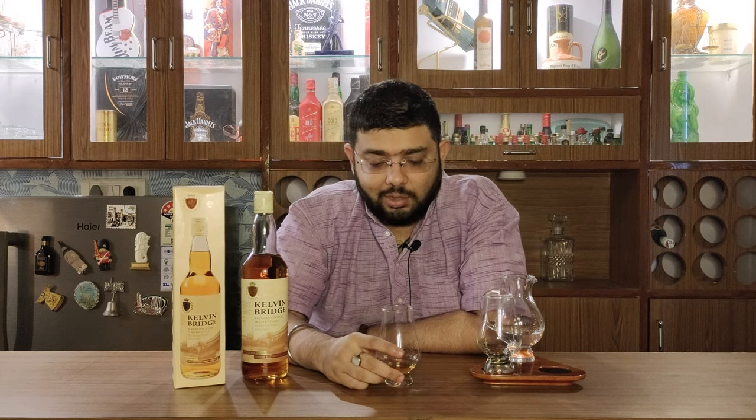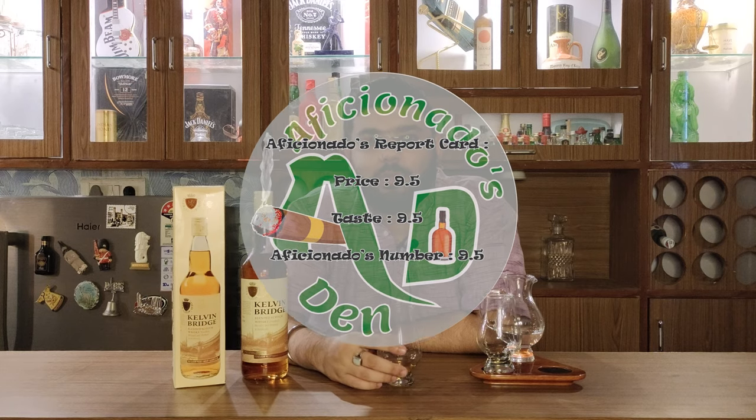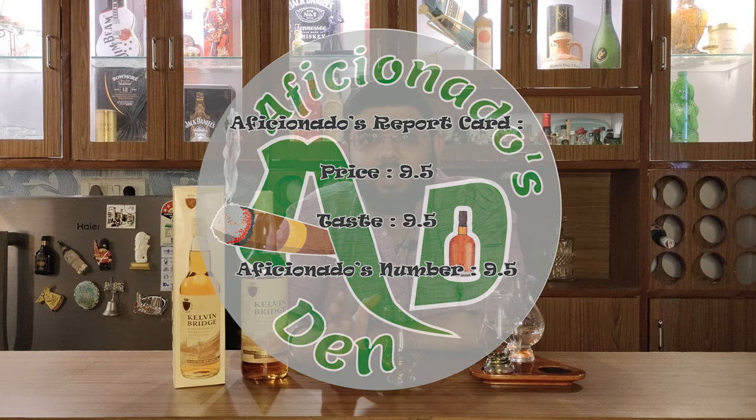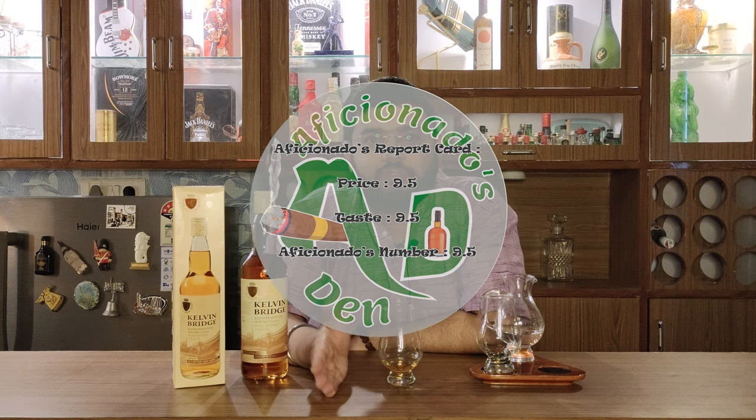Surprisingly, the manufacturers say this whisky has been made for mixing and blending. But as I've described, it's got a good finish, good flavour, and good aroma — even for mixing and cocktails. On the Aficionados report card, on price point I would give it a 9.5, and on taste I would give it a 9.5 as well. A very good whisky indeed, definitely recommendable by Aficionados Den. Please go ahead, taste it, enjoy it, and drink responsibly. Do not drink and drive. Stay classy and cheers.